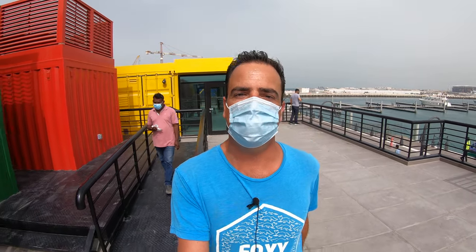Hi Fraggle friends! Welcome back to another Ultimate Fraggle video. So today I'm in the Boxpark Qatar to show you what it's like and what you can expect here. Come along for a little tour.